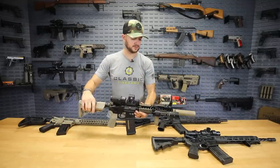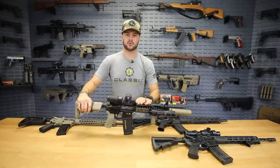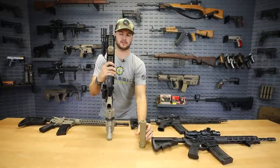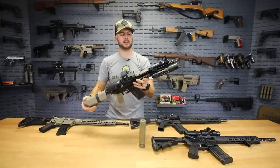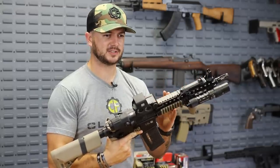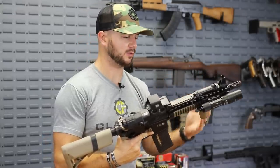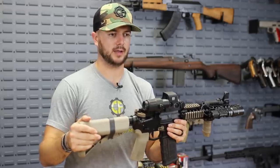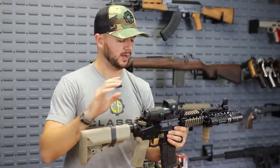This is a short-barreled rifle. I have a Surefire SOCOM 556 suppressor on it. The barrel is about 10.3 to 10.5 inches, and anything less than 16 inches is either a pistol, any other weapon, or a short-barreled rifle depending on how it's manufactured or designated. Study up on the laws — and just know the NFA sucks.